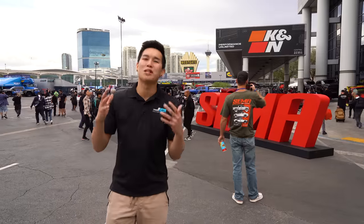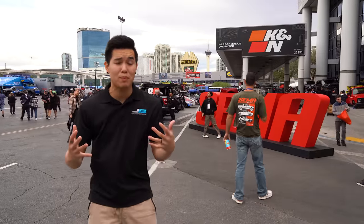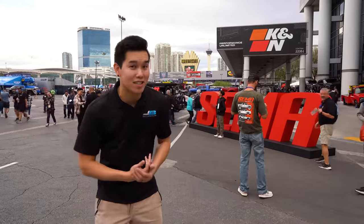How is it going guys? We are out at SEMA 2022. I'm anticipating there to be a decent amount of new GR86s and BRZs, so we're going to try and find them all and pick out our top five.